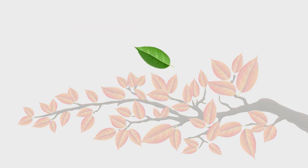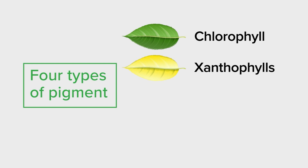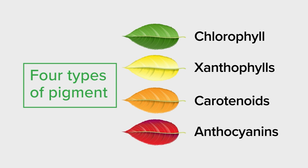How does that happen? It starts with the leaves themselves. There are four types of pigment in each leaf: chlorophyll, which is green; xanthophylls, which are yellow; carotenoids, which are orange; and anthocyanins, which are red.